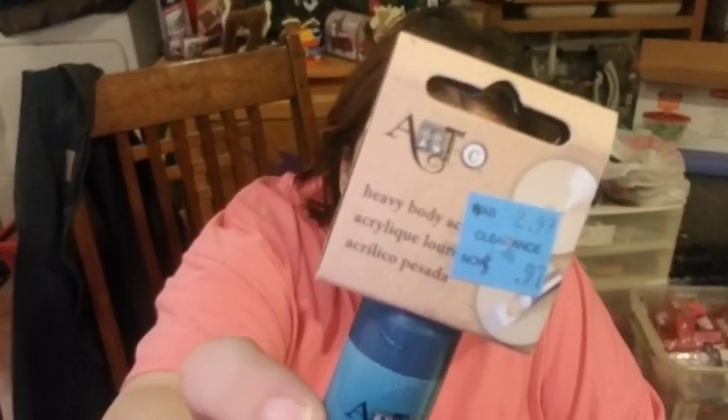The only other thing I found — I've never seen them like this — they wanted about three dollars for these. They are heavy body acrylic paints. Can anyone who does painting tell me what the difference is between heavy body acrylic paint and regular acrylic paint? I ended up getting a metallic greenish blue, a chalkboard color, a metallic blue, and some purplish — oh wait, that's purple — and a pink. They were all 97 cents each. I got two silvers and one gold.